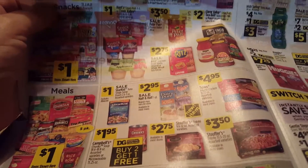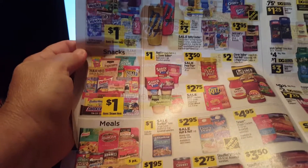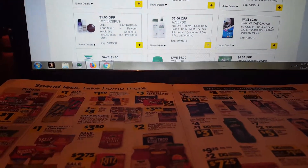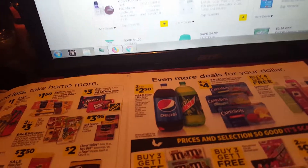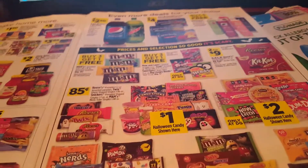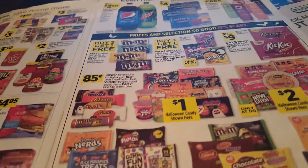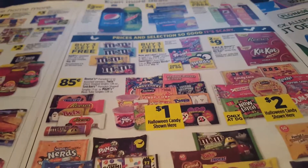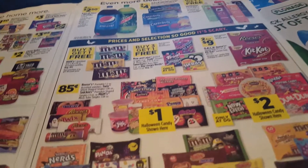We also have Ritz crackers for $2.75 on sale, a lot of dollar snacks as well. And there's a lot of buy one get one, or buy three get one free candy going on. If you need candy — Halloween is about 60 days away, people — if you're already getting your candy together, the earlier the better because the prices are there. There is a $2 off when you spend $7 on Reese's on your digital.